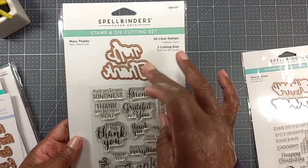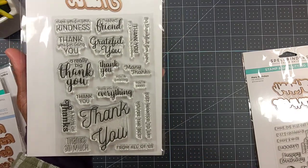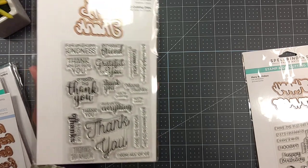I also picked up the Many Thanks one - it has a die that cuts out the big 'Thank You,' and it's got different thank you phrases. I got this through their New Year's sale so I got it for a really great price.